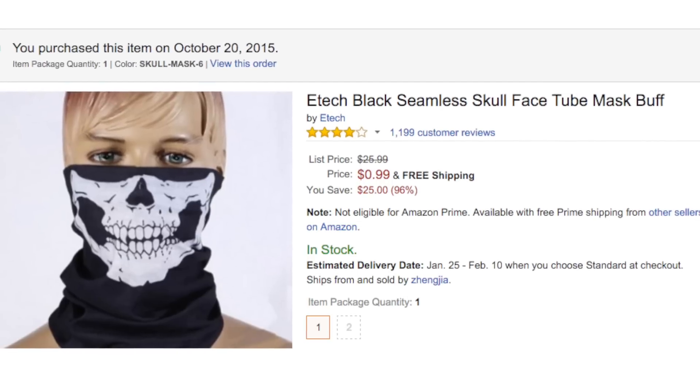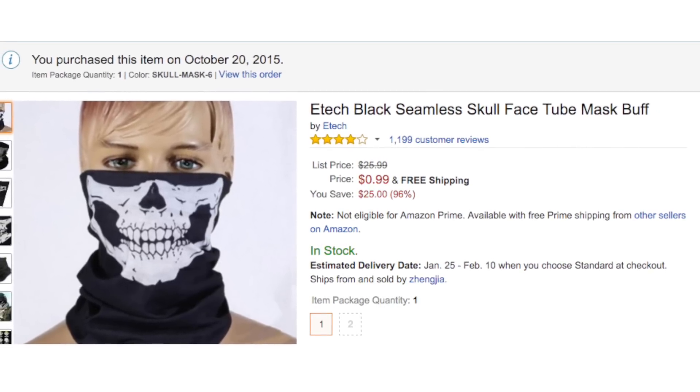Coming in at number 5 is the E-Tech Black Seamless Skull FaceTube Mask Buff. Coming in at a hefty 99 cents, it's the most expensive item on this list, but if you're looking to get it for Halloween, make sure you buy it like now, because I ordered mine a couple months ago and it still isn't here. It probably just scared whoever got it from the warehouse.